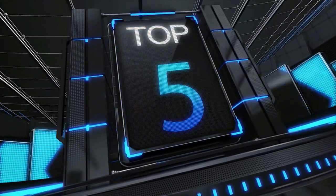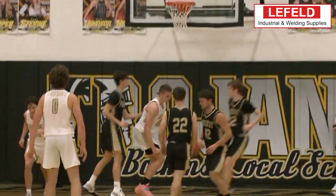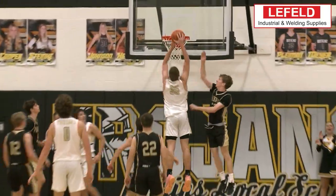We've checked this list twice. This is the Leifeld Welding and Industrial Supplies Top 5, and our number 5 play is Botkin's Jacob Plyman making the big boy move in the paint and throwing down the one-handed slam.